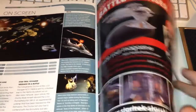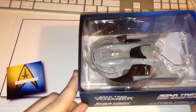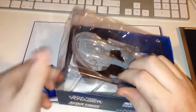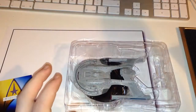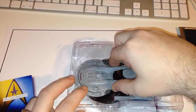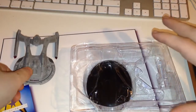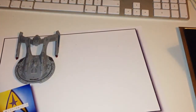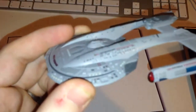Without further ado, we'll put the magazine to one side and have a look at the ship. Here she is - a fantastic ship. Even from the get-go it doesn't look like there's a lot of detail. I'm always nervous about removing these parts without breaking them. You have the stand connections, so just take her out there - and put the stand to one side. Here she is, the Thunderchild.